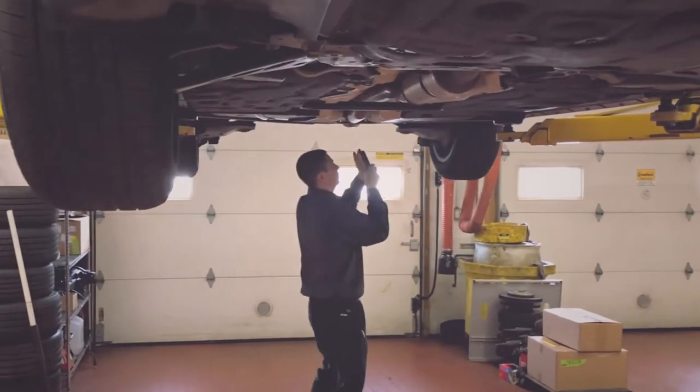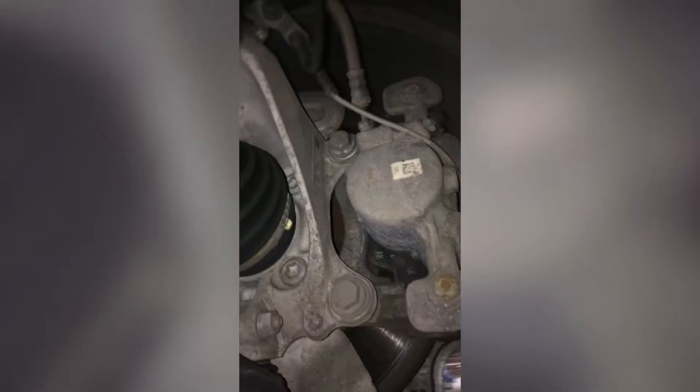Right front tire has 5mm of tread depth on it, and your brakes are also at 8mm on the right front. I'm going to lift up your vehicle and show you the undercarriage. Suspension looks wonderful, axles are good, undercarriage and exhaust is all good. No issues under here.